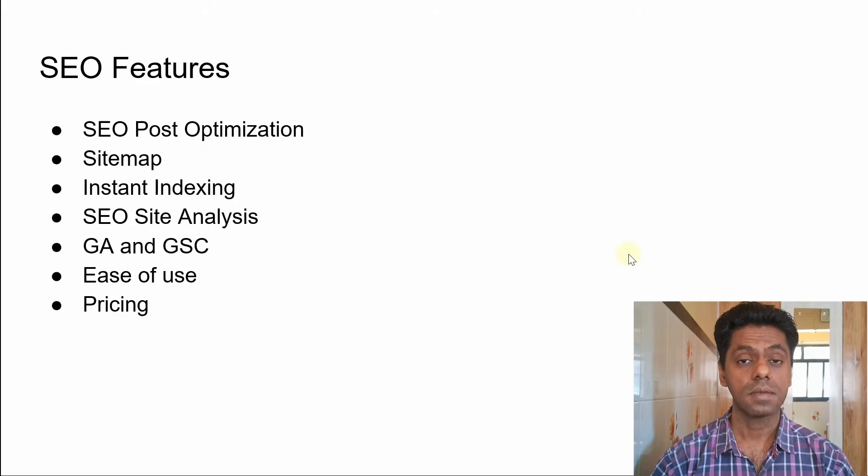SEO post optimization — it means can you have some SEO optimization in your post, like can you optimize the title, meta, have keywords in the content? It will give you an analysis of the post and what you can do to improve the SEO.